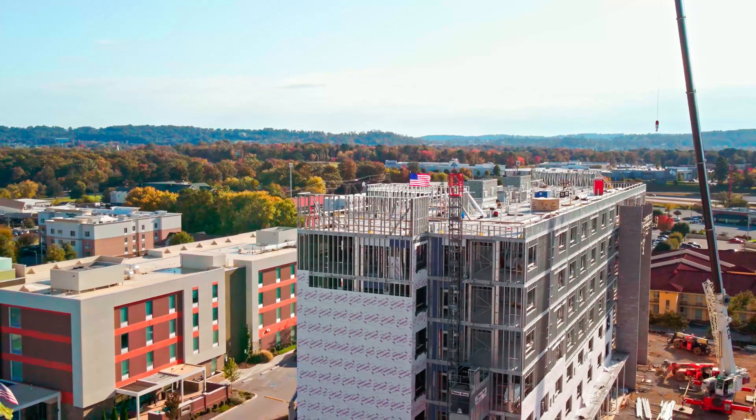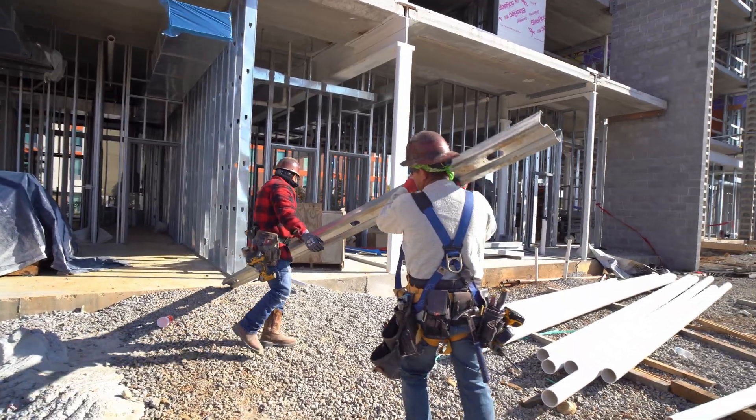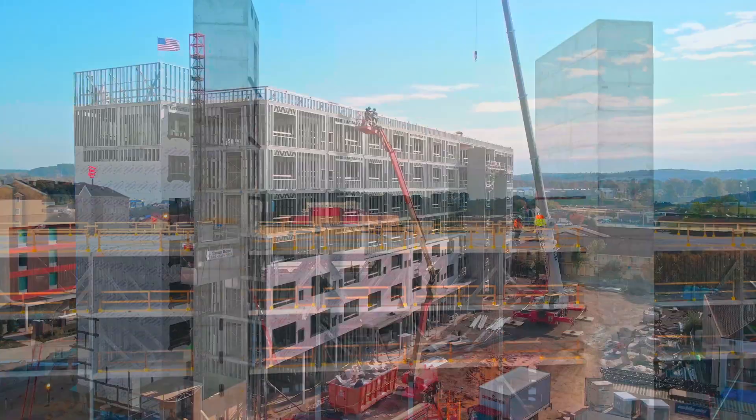The benefit of going with the Steel Network and using our load-bearing cold-form metal studs — the Sigma studs — was we're able to bring the building up faster.